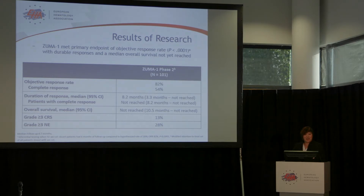Also important, as we know with CAR T-cell therapy, we can see toxicities not seen with chemotherapy and stem cell transplant, in the form of cytokine release syndrome and neurologic events. These are relatively low, at 13% for cytokine release syndrome and 28% for neurologic events. These have been generally manageable and reversible.